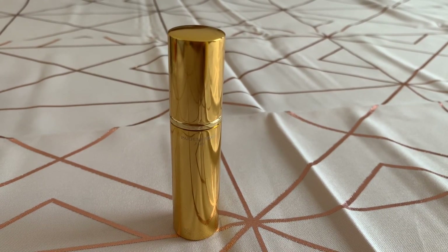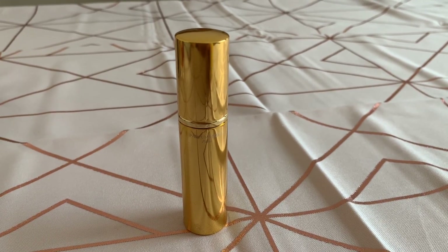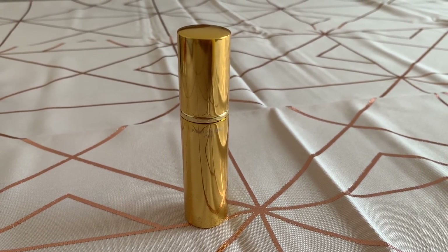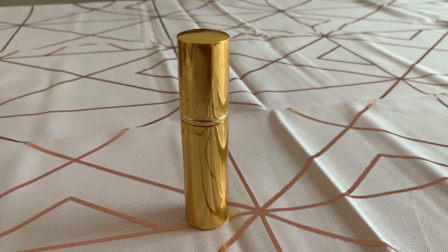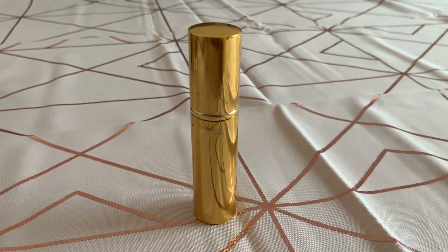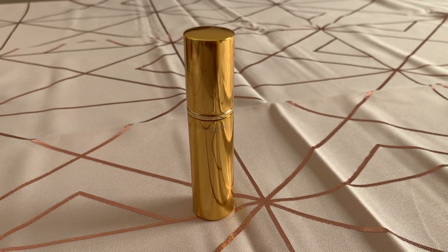This is a decant — a travel size — of MDCI, and it's Chypre Palatin. It's an absolutely stunning fragrance; I've been through about two small decants and two or three samples of this one. It's on my to-buy list but this 15ml came up at a good price so I thought I'd just get that for now. It has absolutely tons of notes — I'm not going to read them all out because the notes don't really tell you what to expect. There's lavender, labdanum, clementine, aldehydes, iris, jasmine, gardenia, rose,